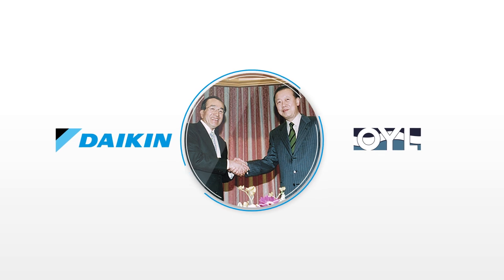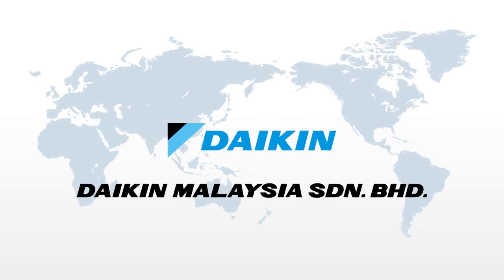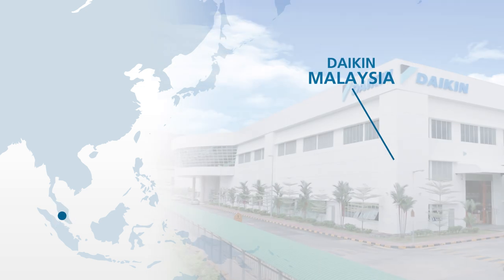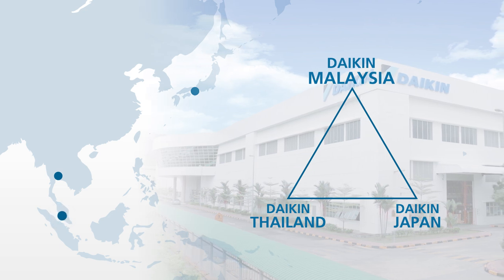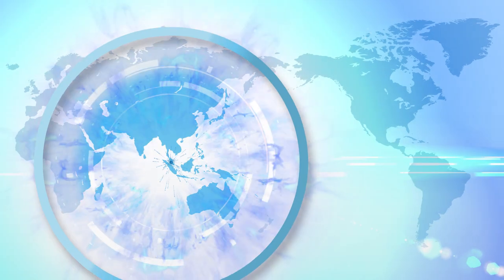In 2006, OYL, a Malaysian air conditioner manufacturer, joined the Daikin Group and Daikin Malaysia was established. It was integrated into the Daikin brand in 2015. Now it's one of Daikin's bases in Asia, which with support from Daikin Japan and Daikin Thailand supplies high-quality products all over the world.